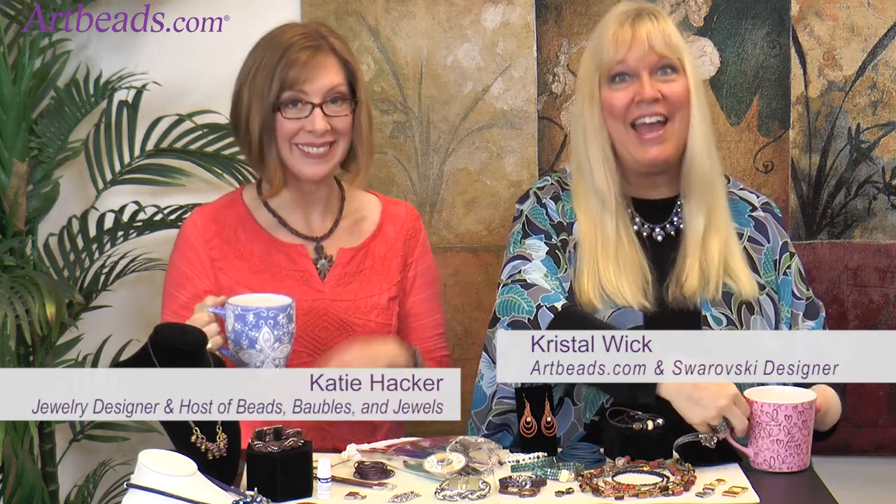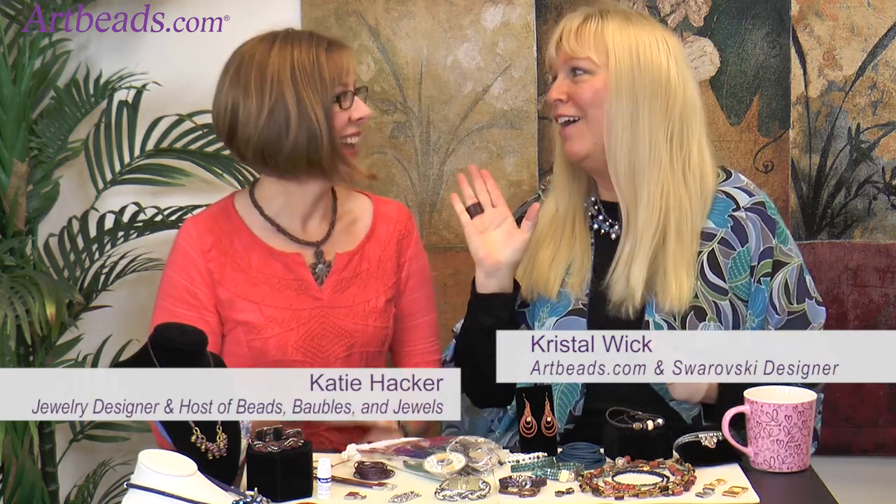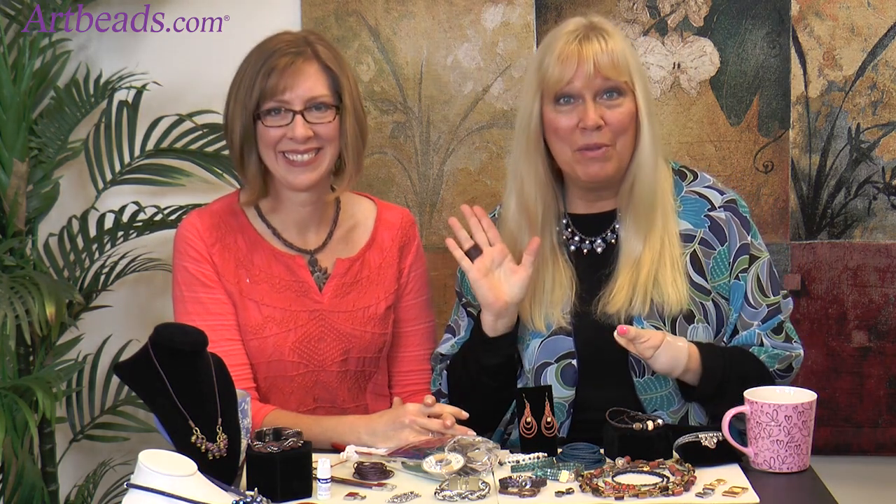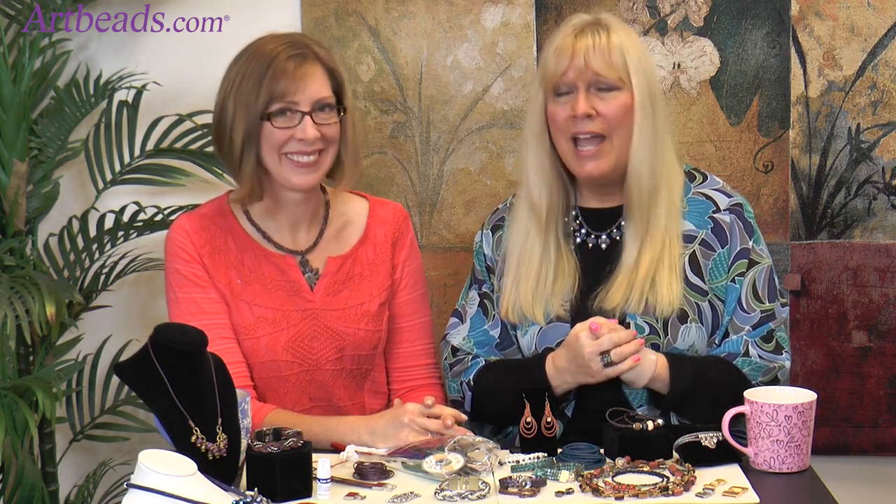Crystal Wick here with Artbeats Cafe and Katie Hacker. Welcome Katie! Katie loves to make jewelry, she writes books, she's the host of Beads, Gobbles, and Jewels, travels around teaching, and is also one of my best friends. We're so excited to have you here.